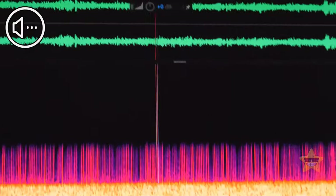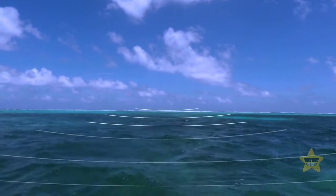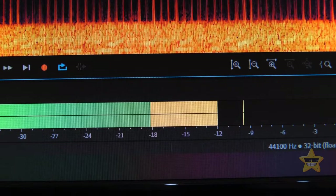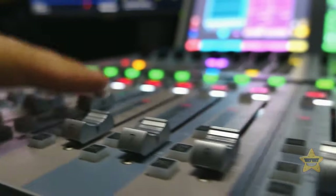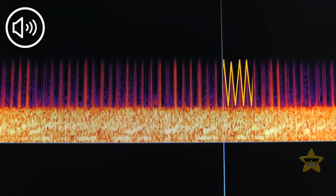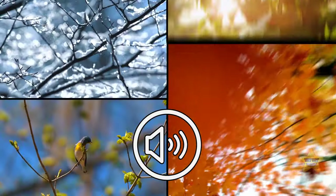One of these mysterious noises got named the upsweep. For the first time, this long train of sounds was registered in 1991 in the Pacific Ocean. One of the most unusual things about this signal is that it keeps changing, as if trying to confuse researchers even more. Like some unearthly howl, it varies from high to low frequencies and then back again, and you can hear it better in the spring and fall than in the winter and summer.